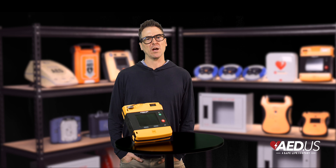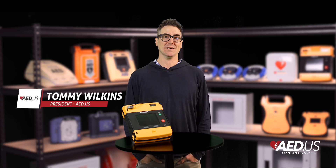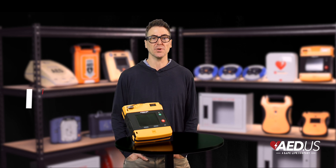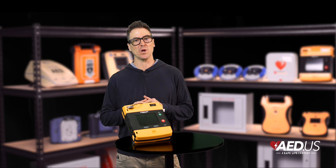Hi everyone, Tommy here with SafeLife. Today we're talking about the Stryker LifePak 1000 AED, a device built for professional responders and advanced users who need durability, flexibility, and precision in life-saving situations.